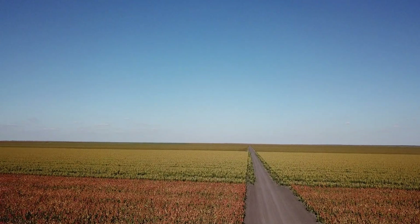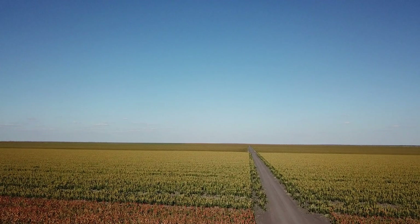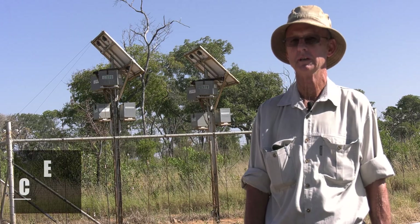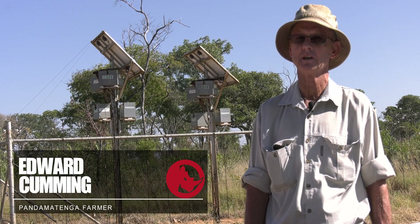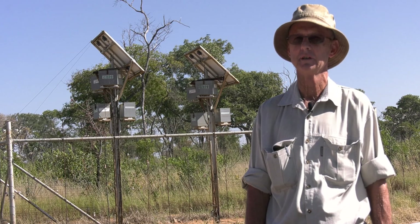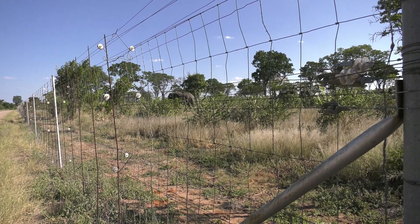Transforming this expanse of wilderness into agricultural land proved to be challenging. When the scheme first started, there was no fence, and it soon became evident that it was not going to work due to all the animal pressure and damage. Thankfully, around 2002, the government put a fence around the farms.